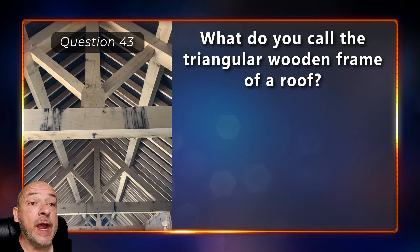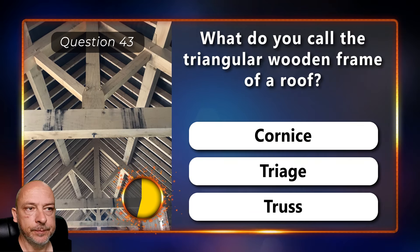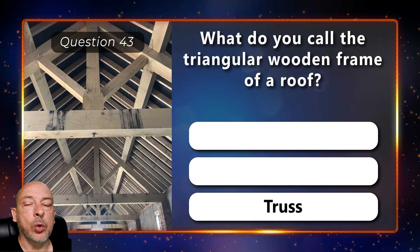What do you call the triangular wooden frame of a roof — is it a cornice, a triage, or a truss? It is called a truss.